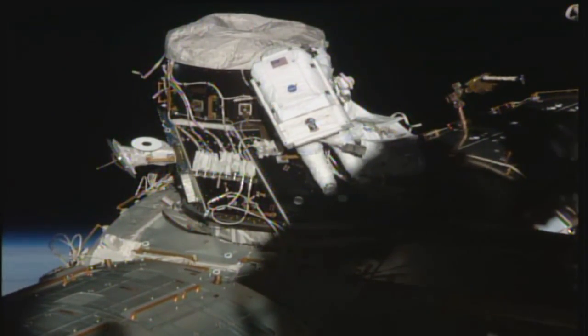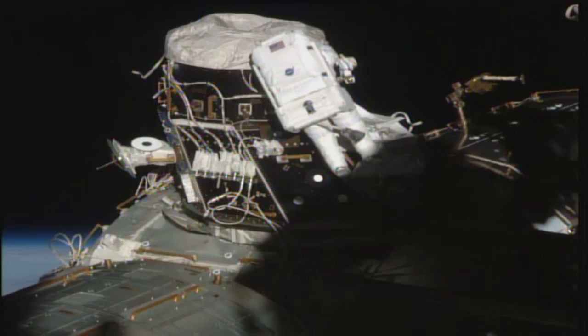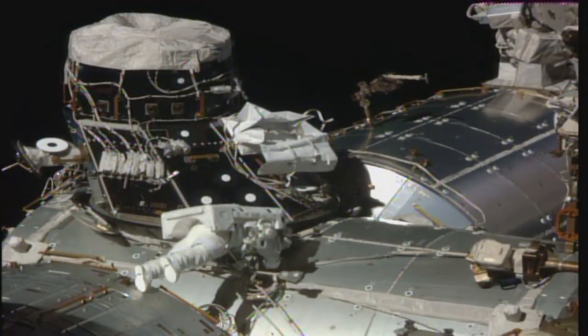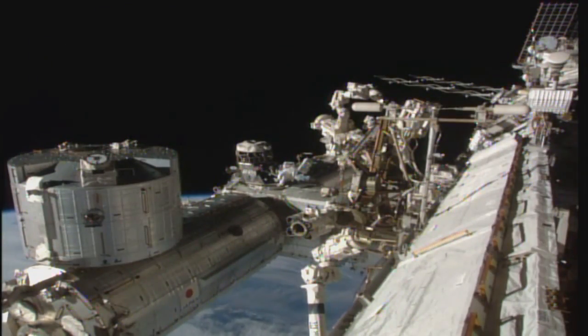Four days after the PMA-3 move, NASA's Shane Kimbrough and Peggy Whitson conducted the second in a series of three planned spacewalks to complete work related to the upgrades. The third spacewalk is planned in April.